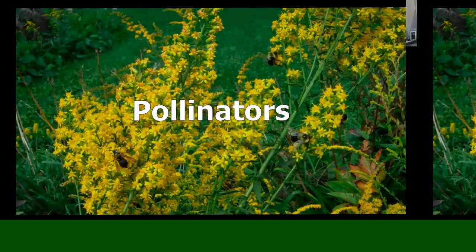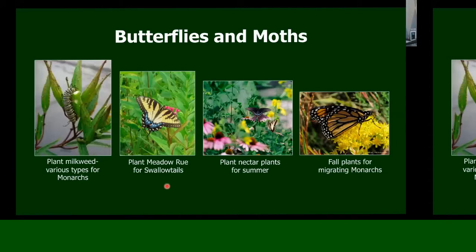Here we can see bees just everywhere on this showy goldenrod. Goldenrods get a bad rap because they bloom at the same time as ragweed — and ragweed is the one that causes hay fever, not goldenrod. I am a hay fever sufferer and I have lots of goldenrod in my yard; it doesn't bother me. Do plant milkweed for the monarchs — other butterflies like it as well. Here's a monarch caterpillar on milkweed pods.